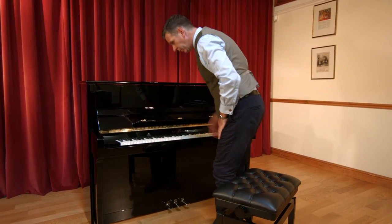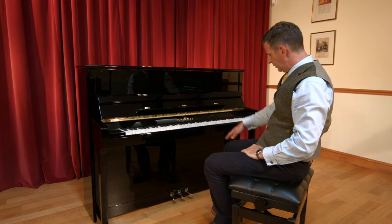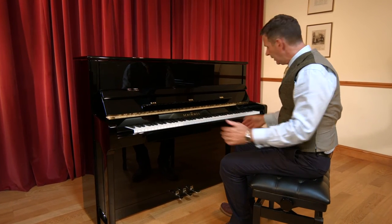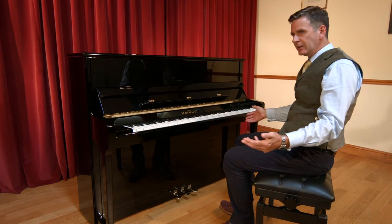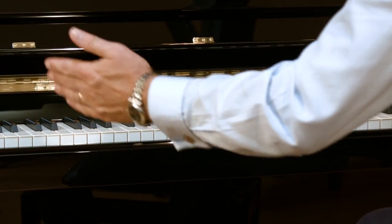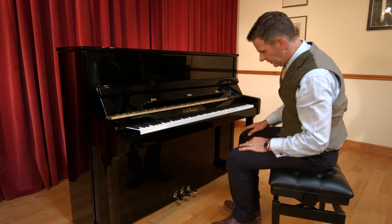This is the 116 model, and the 116 refers to the height from the floor, so it's 116cm high. The width of the piano tends to be standard, so it's about 60 inches, give or take, because the key size is standard across any maker today.